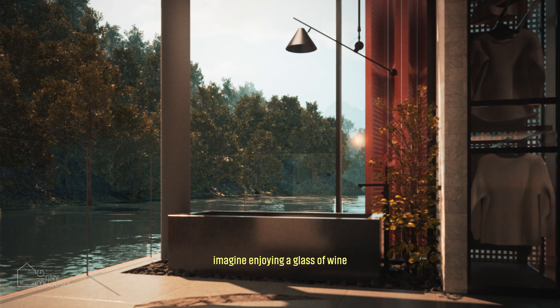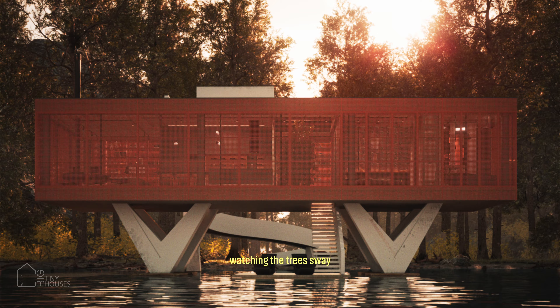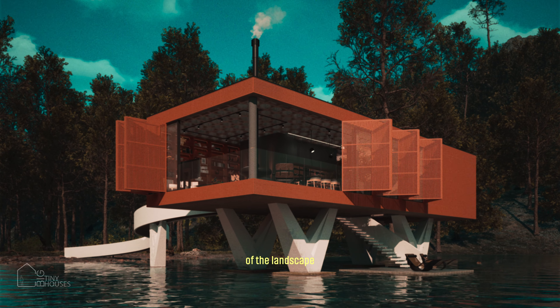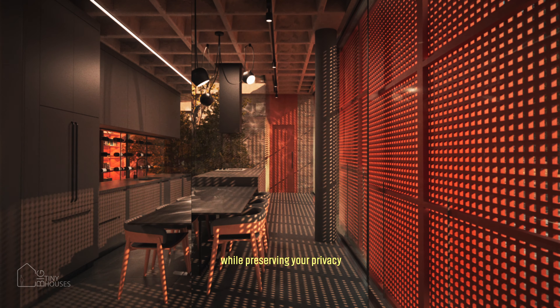Imagine enjoying a glass of wine in the bathtub, watching the trees sway and the clouds move. A house that offers you a 360-degree view of the landscape while preserving your privacy.